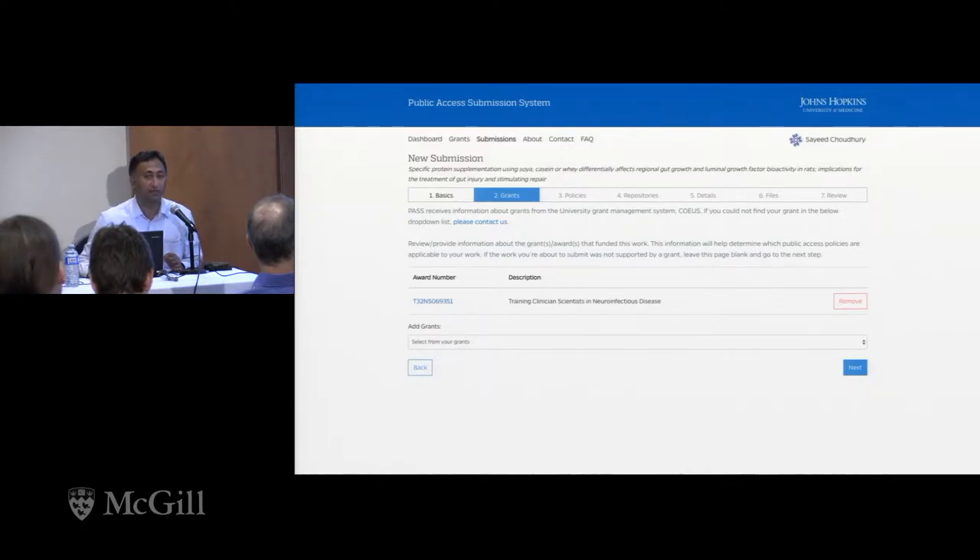If there are other grants you need to add, you can do so by clicking on the dropdown — your list of grants shows up and you can choose one, two, three, whatever. You can also remove them if there have been any errors. So if you have a submission tied to multiple NIH grants, you could use this system and you don't have to do it two or three times.